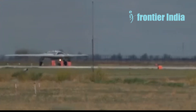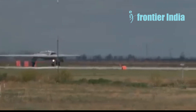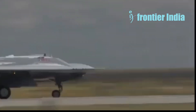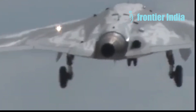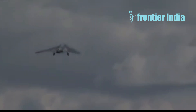The Russian unmanned aerial vehicle S-70 Okotnik-B is nearing the end of its testing phase and will begin serial manufacturing in Novosibirsk in the second half of this year. The powerful vehicle will be armed similarly to the fifth-generation Su-57 fighter, and furthermore, it will be able to function alongside it.